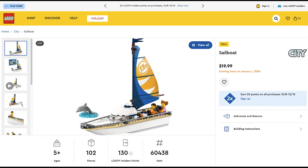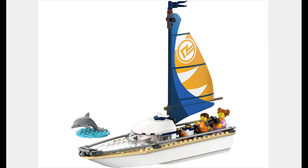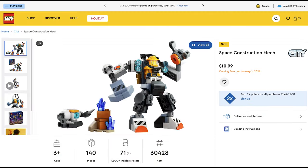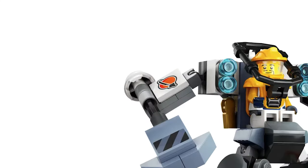The next set is the Sailboat for $20. This is a great set, as we get a sailboat for a cheap price, and the minifigures even have life jackets. The final set is the Space Construction Mech for $11. The mech looks good and it even has the old Space logo.